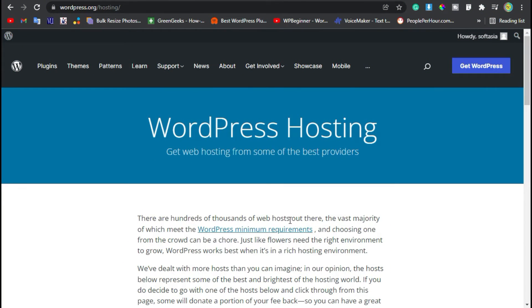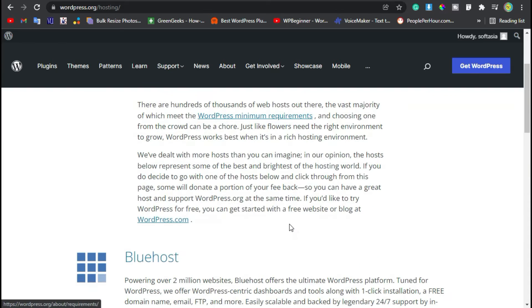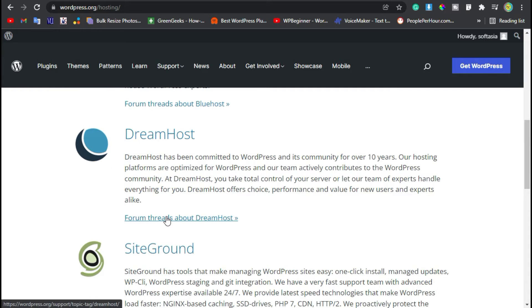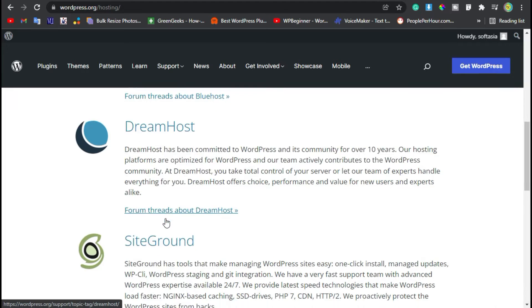Hi everyone, it's Aziz from Softasia Tech. Are you looking for the best web hosting for WordPress? There is a dirty little secret about all these WordPress hosting companies out there — only three are recommended by WordPress themselves. In this tutorial, I will share some of the top hosting providers for WordPress.